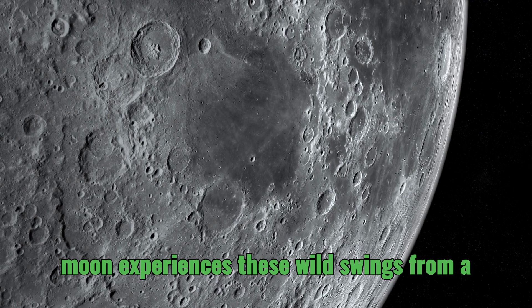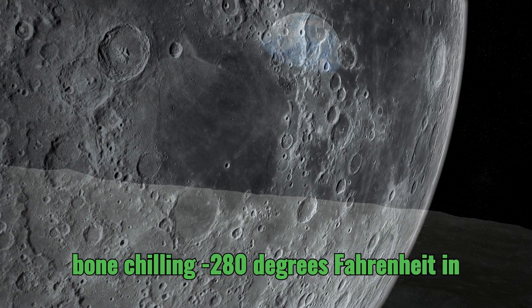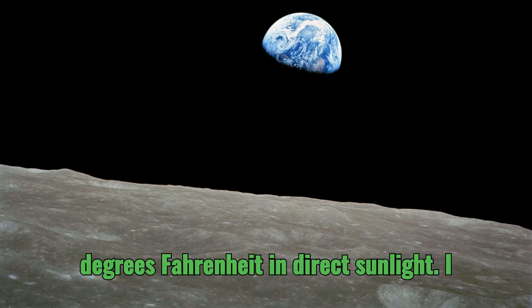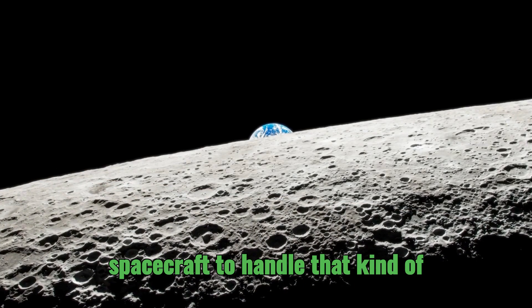The moon experiences wild swings — from a bone-chilling negative 280 degrees Fahrenheit in the shade to a scorching 260 degrees Fahrenheit in direct sunlight. I can't even imagine trying to design a spacecraft to handle that kind of temperature range.